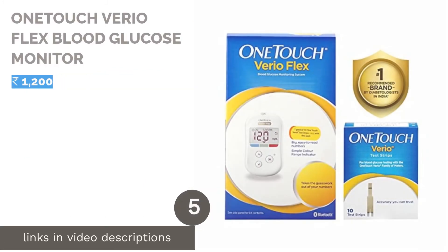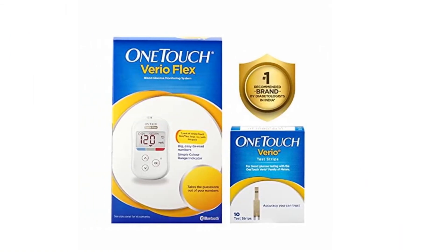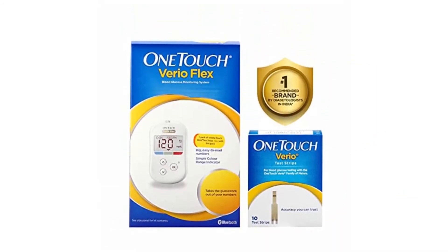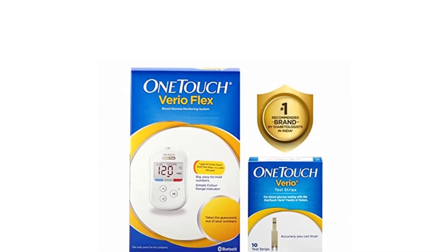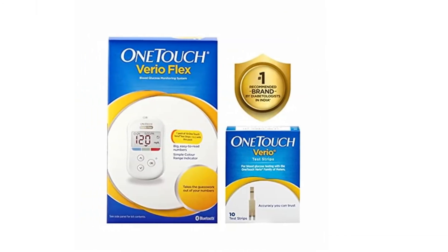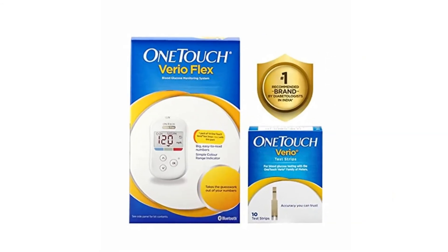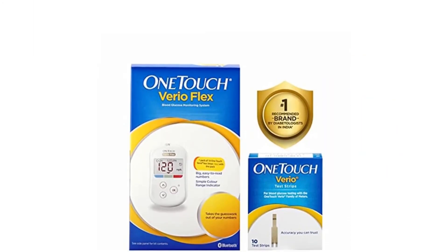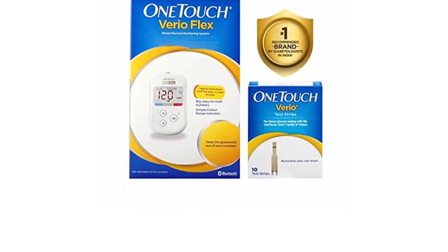The next product is the OneTouch VarioFlex Blood Glucose Monitor. OneTouch has earned its place in the industry when it comes to providing reliable and durable monitoring devices, and this glucometer is no exception. The OneTouch VarioFlex Blood Glucose Monitor helps you keep track of your blood sugar in an easy and pain-free manner every time. The device allows you to monitor your data much more efficiently as you can sync it across multiple devices and share the reports with your friends and family using the OneTouch Reveal app. Its ColorShow technology changes the color of the display to indicate whether your blood sugar levels are within the range or not.